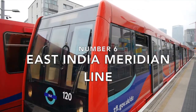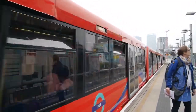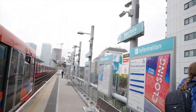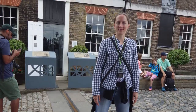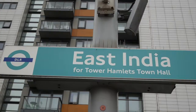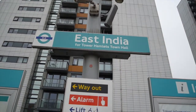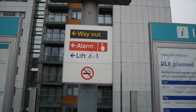Number six: the East India Meridian Line. The Prime Meridian is a cartographic concept whereby a great circle passing through the north and south poles is drawn on a map or a globe. One of the places it passes through is Greenwich, due to the observatory that was used to determine its position being located there. Vital for shipping and navigation, it also marks the dividing line between the Earth's eastern and western hemispheres. One of the places that it passes through, close to Greenwich, is East India DLR station.